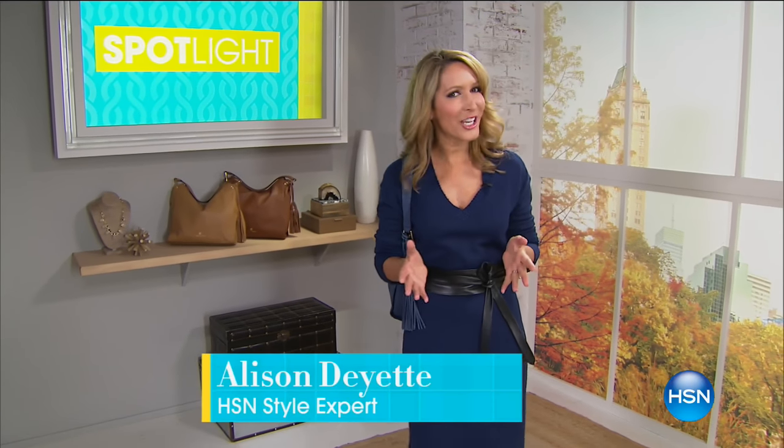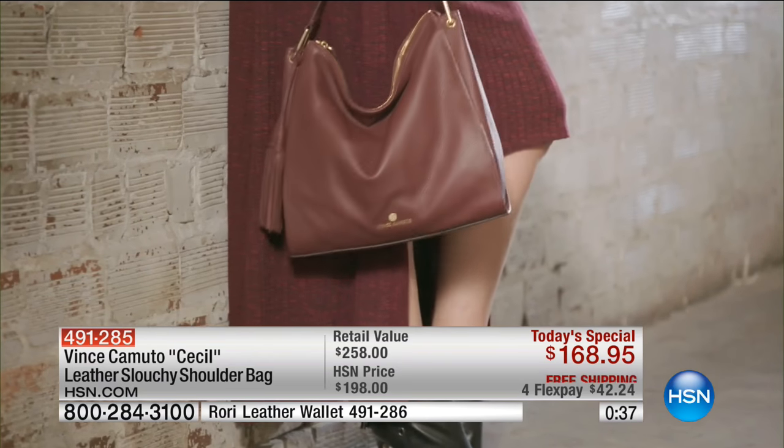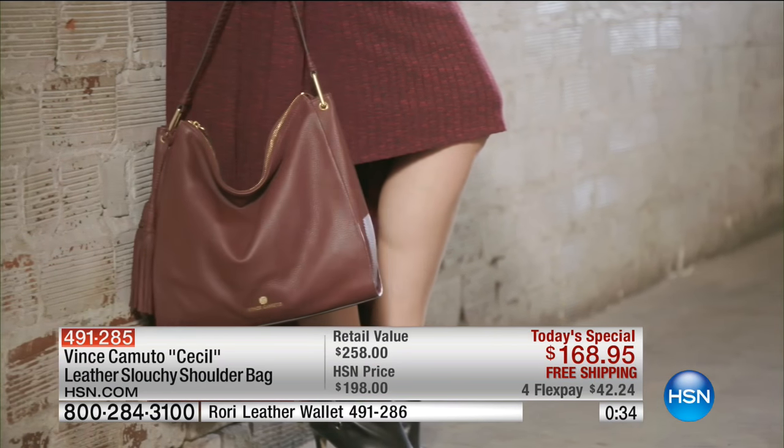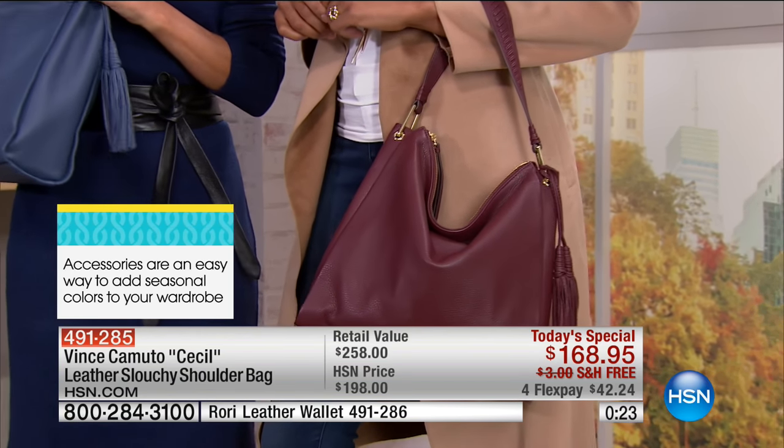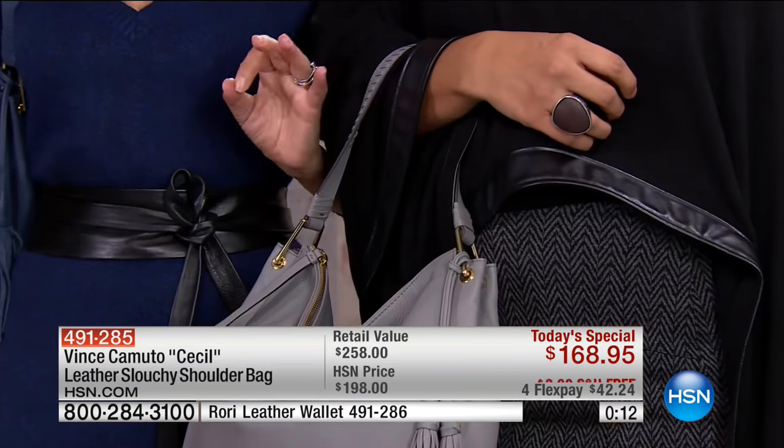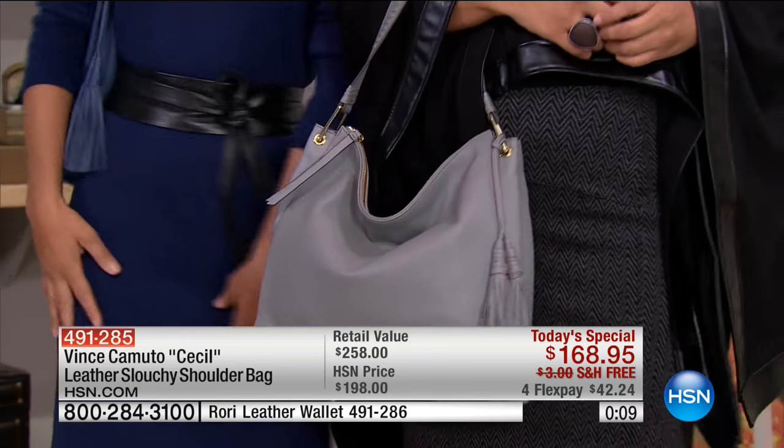Fashion expert Allison Dayette here: the rich colors we saw on the runways and fashion blogs took inspiration from the great outdoors — beautiful greens, rich oranges, deep reds, and various hues of brown — all from the foliage of fall. The best way to inject this season's color palette into your wardrobe is through accessories like the Vince Camuto hobo bag with its great slouchy style and luxe natural texture. My suggestion is to create tonal dressing by choosing a single hue to wear from head to toe — it creates a slimming effect no matter what color you wear.